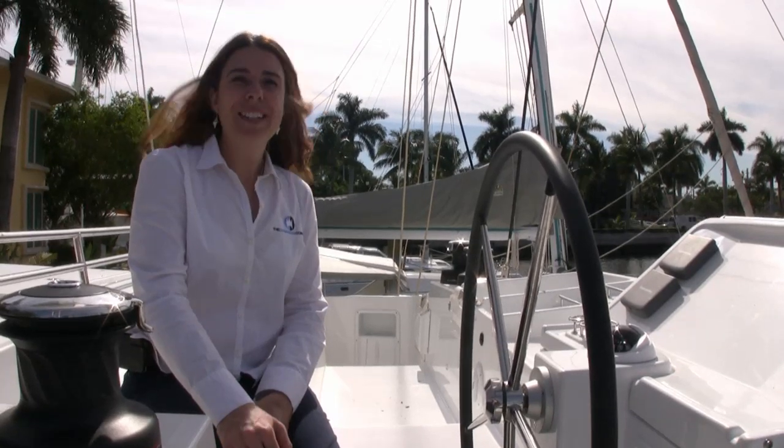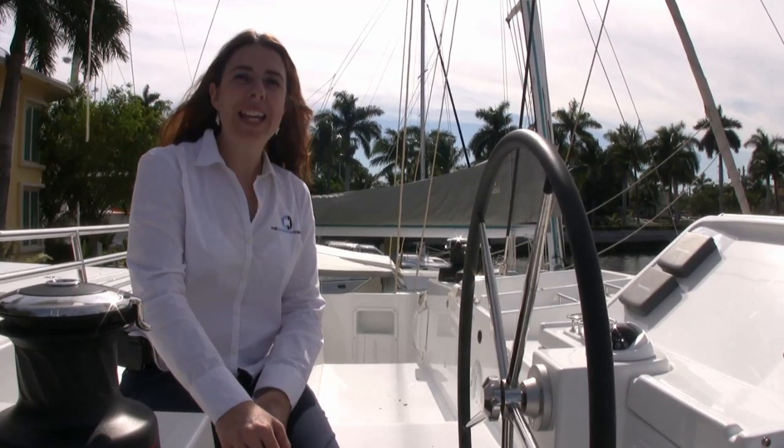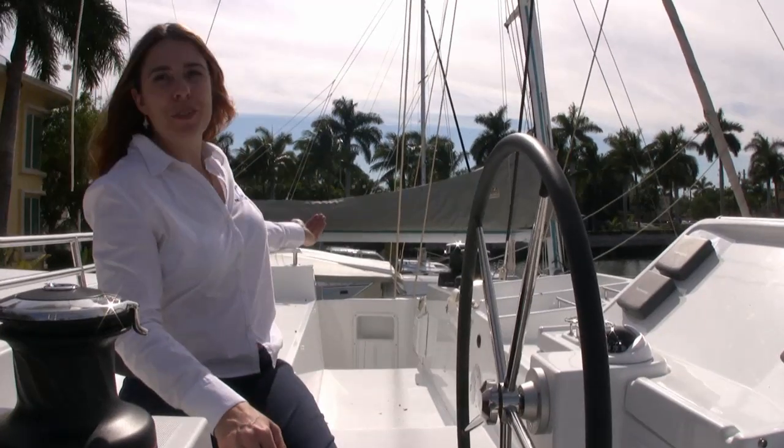Hi, this is Carolyn LaViolette. Today we're aboard the Lagoon 450 Catamaran in Fort Lauderdale, Florida, just off of Isle of Venice.